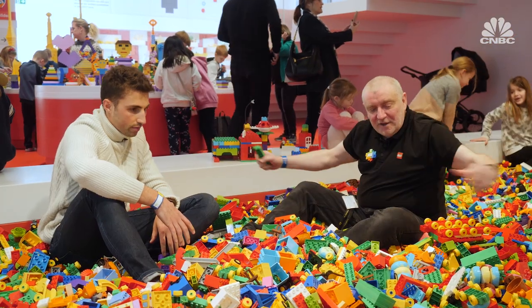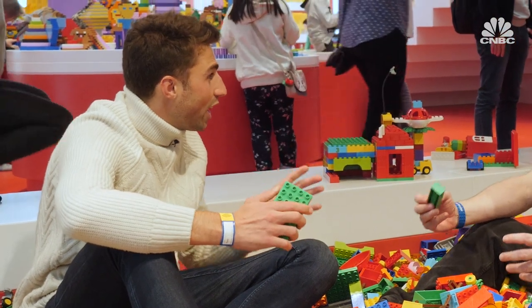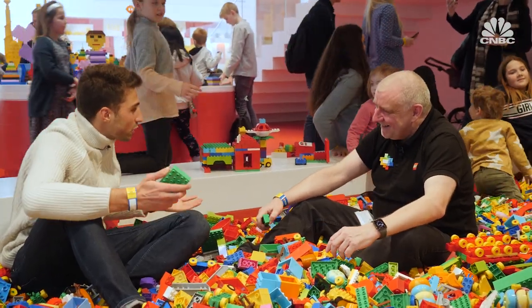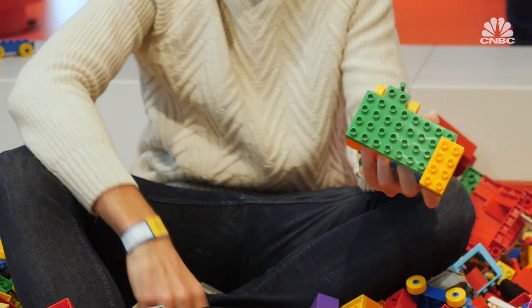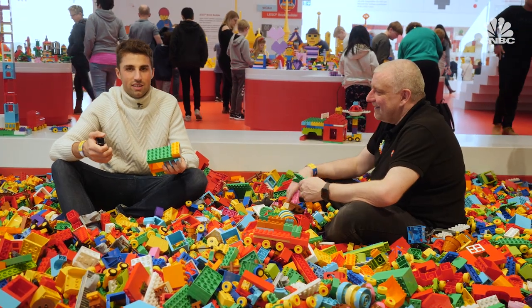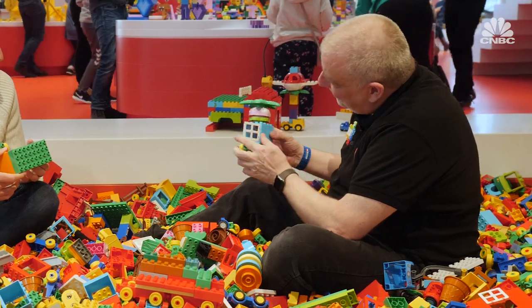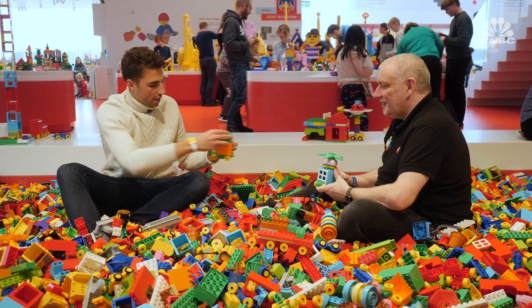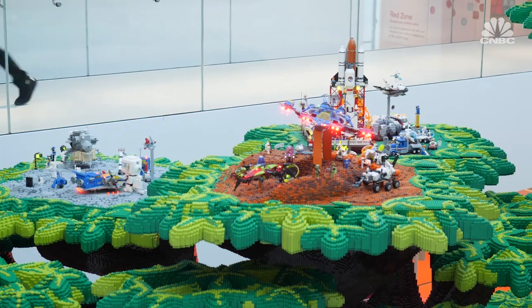We have this giant play pit with an enormous supply of bricks. It's not very quiet in here but that's what it's all about — having fun and really engaging with the product. With 20 seconds to show off a creation, one participant presents their dream home with a roof garden, while the other's creation is described as a sort of work in progress.